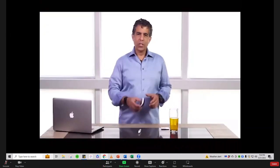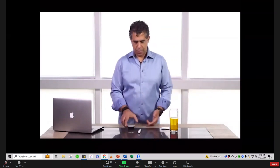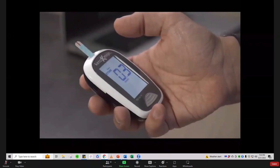Check out this BHB meter — it measures ketones in the bloodstream. I'll do a fast test here. Currently my blood BHB level is 0.3 millimoles per deciliter. I'll take a Ketone Zone and test again in 20 minutes.